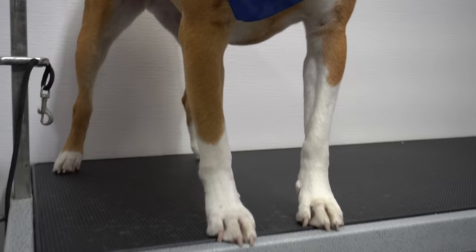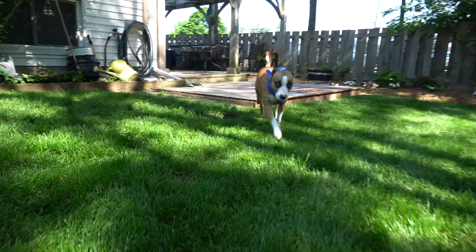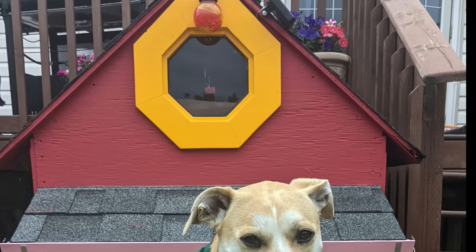I sprayed her down in red berry champagne cologne, and Princess Leia is all finished. Today, for our pet of the day, we have Daisy the Amstaff mix in her adorable doghouse.